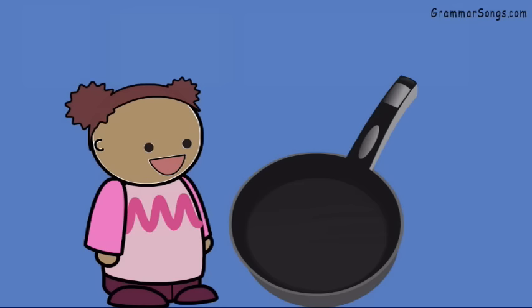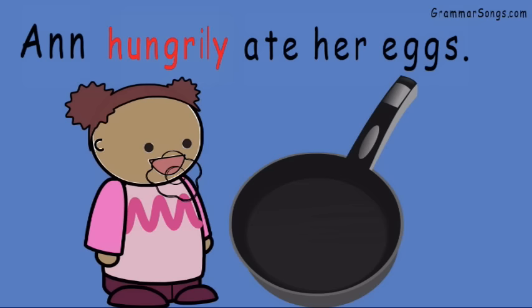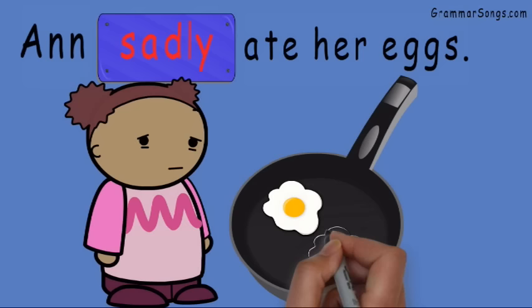Likewise, if I write the sentence, "Ann hungrily ate her eggs," hungrily is my adverb. It tells how Ann ate her eggs. She sure looks happy. But if I change the adverb to sadly — "Ann sadly ate her eggs" — I changed the entire situation. Ann sure doesn't look happy now. Maybe she doesn't even like eggs.